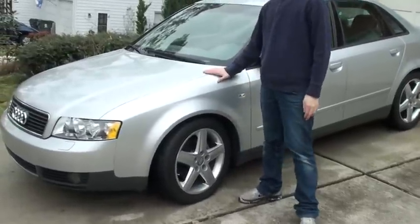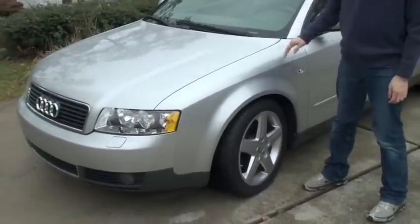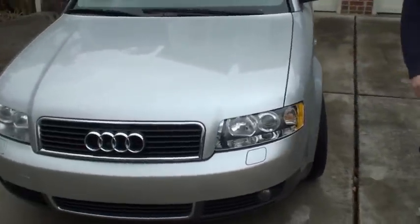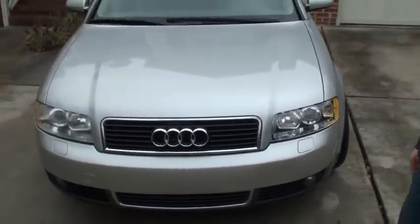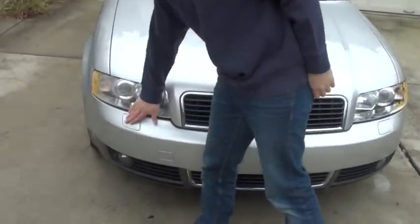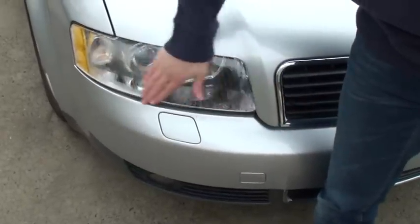This is our 2003 Audi A4 1.8 turbo. It has a sport package so it has those cool five-spoke rims. And these are windshield wipers — they will pop out sometimes and they will wash your headlights.